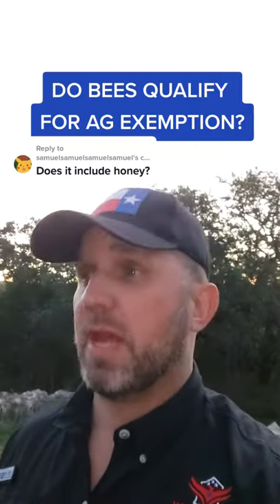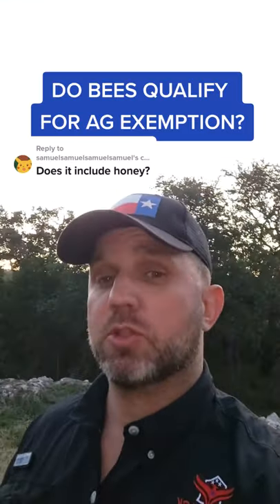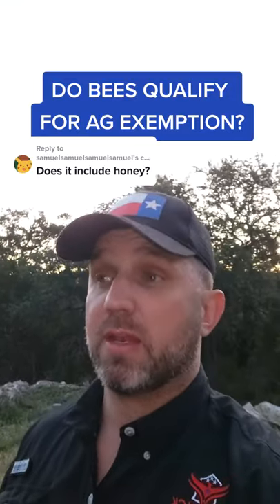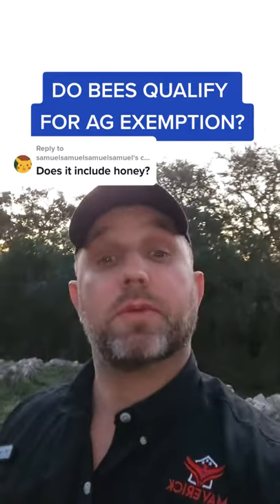Every county appraisal district is going to determine how many boxes or hives you need for the acres you have. For example, I had 10 acres over in Guadalupe County and they said I had to have eight boxes for that property — it would have cost me about $3,000 to $4,000. I passed on bees myself, but it might be good for you.